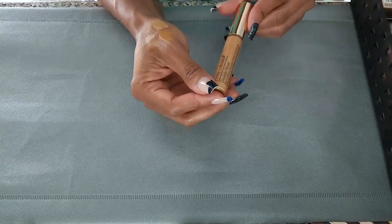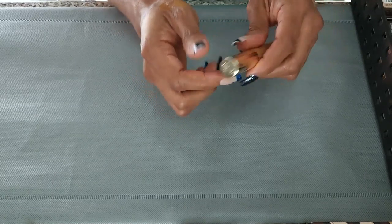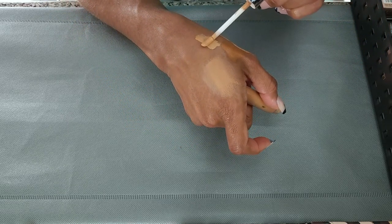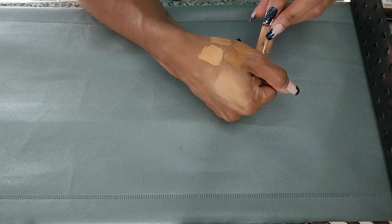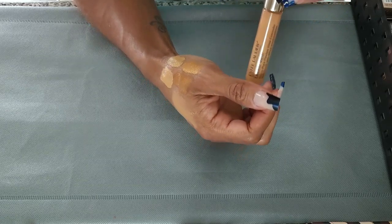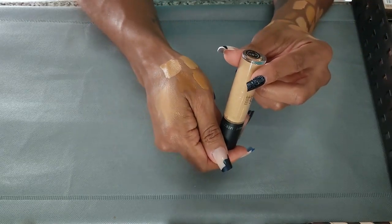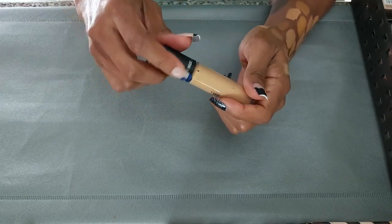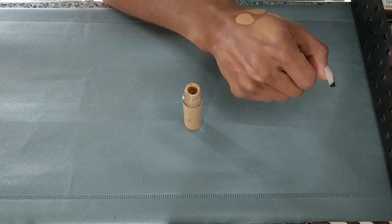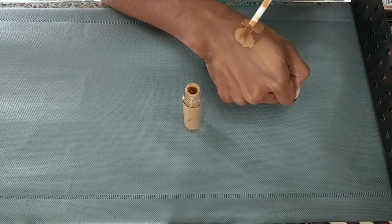Next I have the Estee Lauder Double Wear Stay In Place Concealer in Medium Deep Neutral. I bought this from the Cosmetics Company Store. I think it's a good shade, but I honestly don't remember using it or how I felt about it, so I'm going to put this with my maybes. Next is the Dose of Colors Meet Your Hue Concealer in shade 21 Dark. I don't know how this is anybody's dark — I remember feeling like this was way too light for me. I'm going to put it with the tries so I can decide.